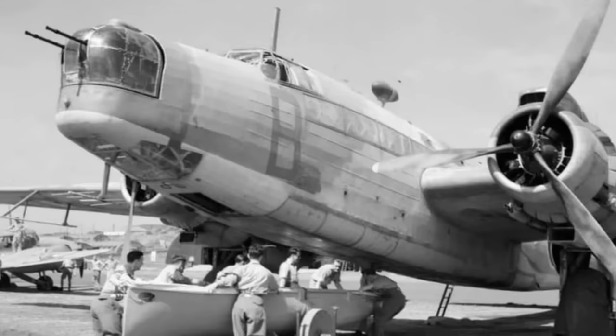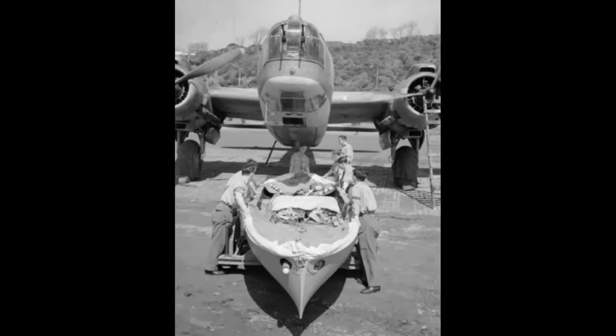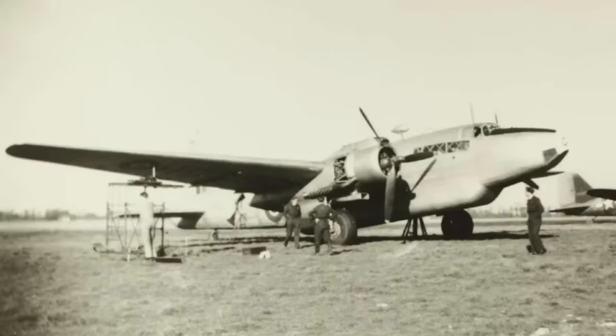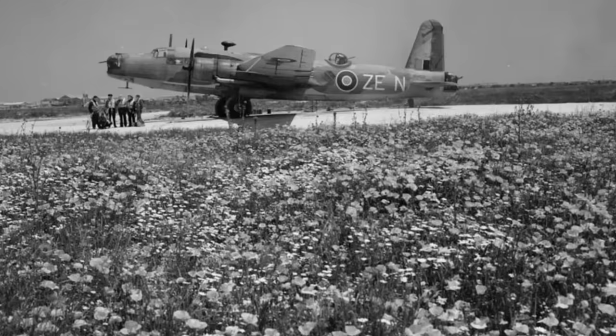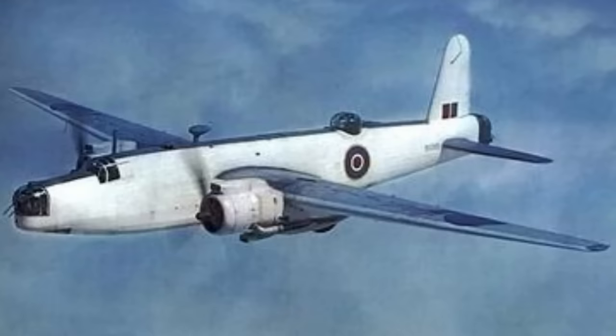And that pretty much sums up the career of the Warwick. It wasn't flash or glamorous. It didn't level cities or fight epic battles in the sky over enemy territory. It bimbled around doing its job — normally one that doesn't get a lot of ink spilt over it, but which was critically important. And here at Military Matters, we love planes like that. Because while much of history has forgotten the Warwick, for any aircrew bobbing forlornly in the ocean, praying for rescue, the Warwick was the most significant and beautiful aircraft they would ever see.